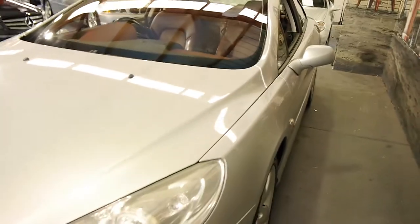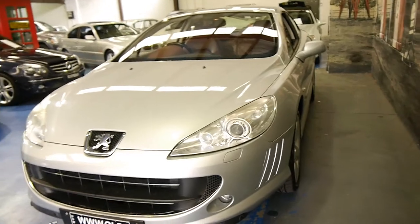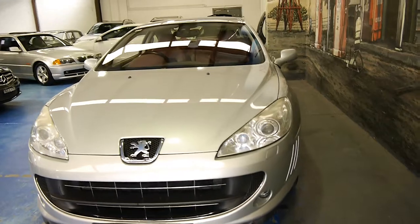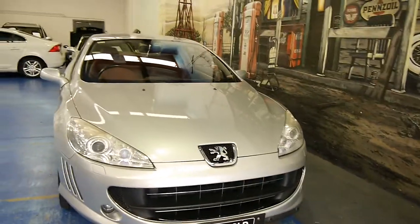They came standard with Xenon lights. They were very expensive when new — I believe they were well over $80,000, and with some options were significantly more than that. So we think at this price they represent pretty good value on the secondhand market.